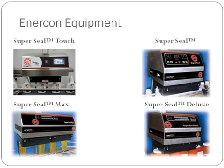Now we'll walk through Enercon's current equipment. The SuperSeal, shown in the top right corner, is our standard induction sealer. It comes in three different sizes: the SuperSeal 50, the SuperSeal 75, and the SuperSeal 100, depending on how fast you want to go. In the bottom right-hand corner is the SuperSeal Deluxe, essentially a SuperSeal 100 with a different processor designed to integrate more easily with our cap inspection system.